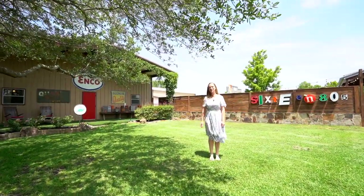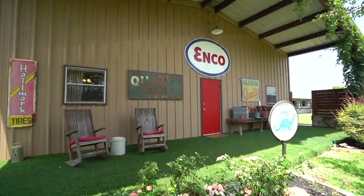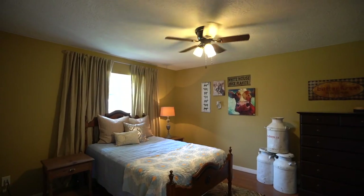Hey guys, this is the guest quarters, and I just love this front porch. Let me show you inside. This is a fully equipped apartment that could easily be rented out or just house your guests.